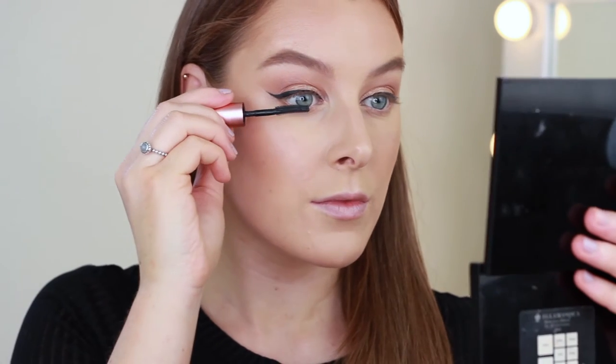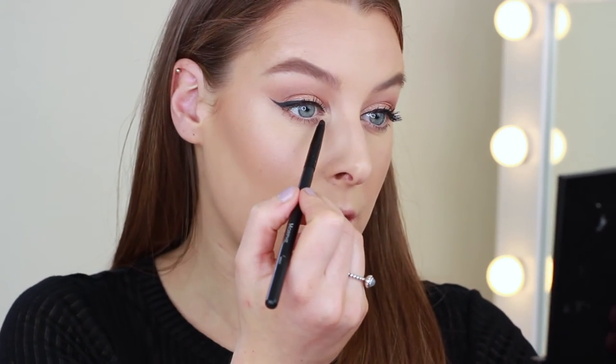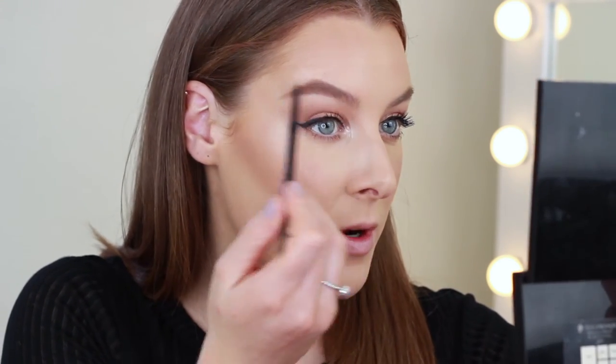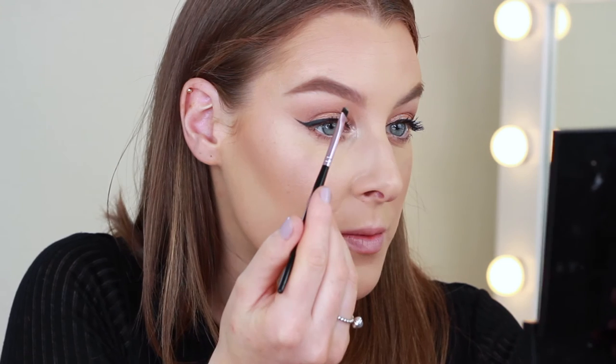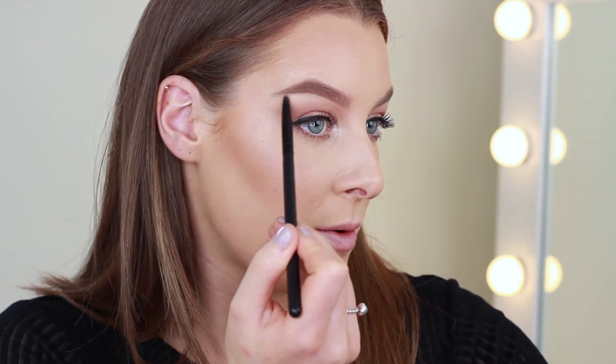For mascara I'm going to use Benefit's Roller Lash. While my false lashes are drying I'm going to take Kitten shadow from the Stila palette on a little pencil brush and use that as my inner corner highlight. Then I'm just going to tidy up my brows a little bit and run some concealer under them, then place some of that same Kitten eyeshadow right there too.